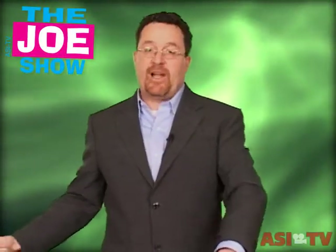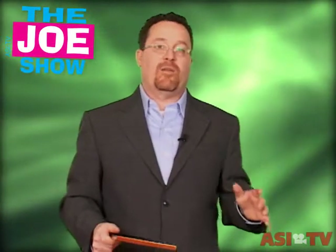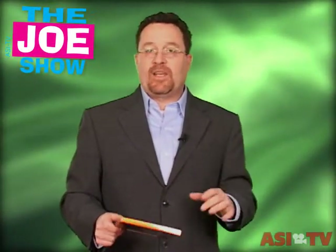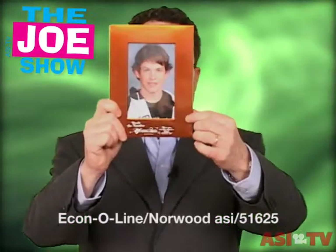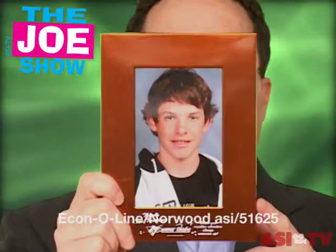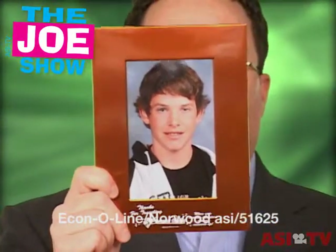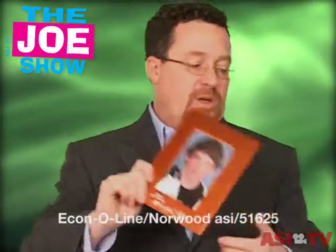You might have clients that still have events for their vendors or employees and are kind of scaling back, so they're looking for something different to give. Well, this is a metal picture frame, and it's a neat idea. After an event, you take their picture with maybe the CEO of the company, develop the picture, and send them the frame with a nice imprint and their picture inside. So it's a nice remembrance from that event.